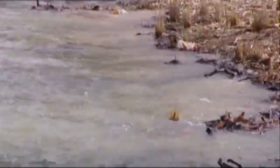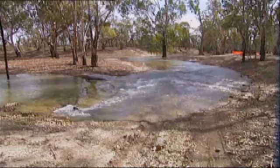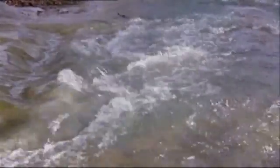Enough water to fill over 4,000 swimming pools was delivered to the lakes. Water was transported using pumps and pipes set up for the special delivery, and the water covered 586 hectares of wetlands.